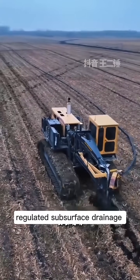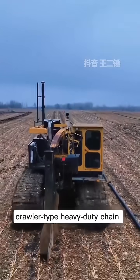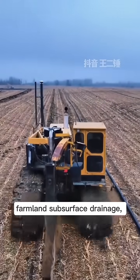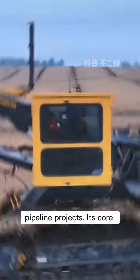This is a modern farmland-regulated subsurface drainage system installation site. The equipment used is a crawler-type heavy-duty chain trencher, mainly applied for farmland subsurface drainage, cable laying, fiber-optic conduit, and underground pipeline projects.